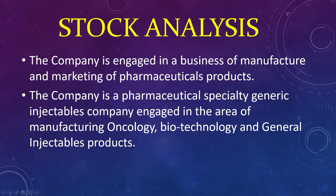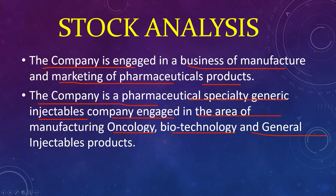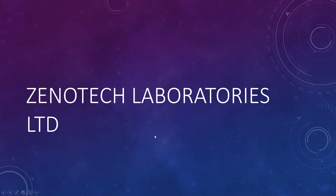The company is engaged in the business of manufacture and marketing of pharmaceutical products. The company is a pharmaceutical specialty generic injectables company engaged in the areas of manufacturing, oncology, biotechnology, and general injectables products. Genotech Laboratories Limited.